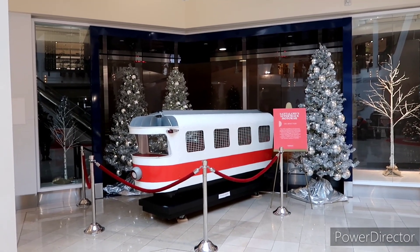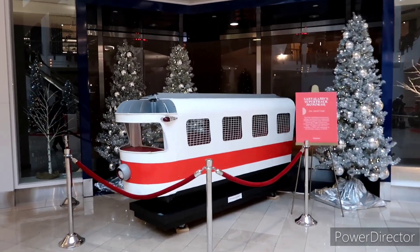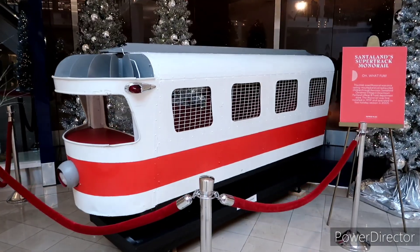I love it — monorail, monorail, monorail! Reminds me of The Simpsons.